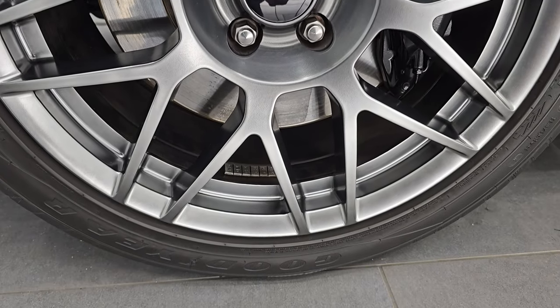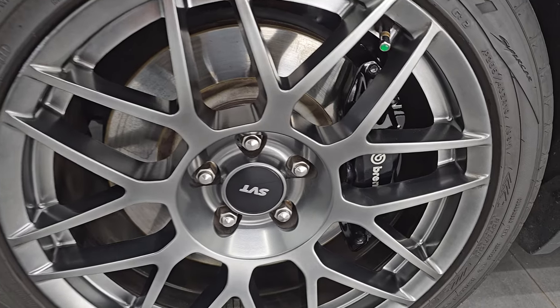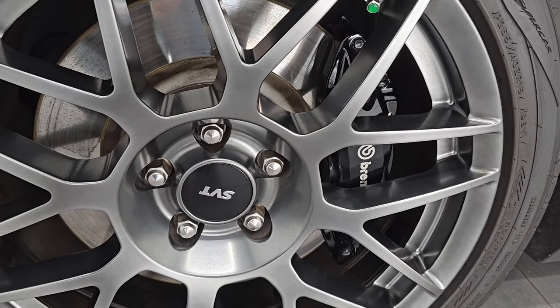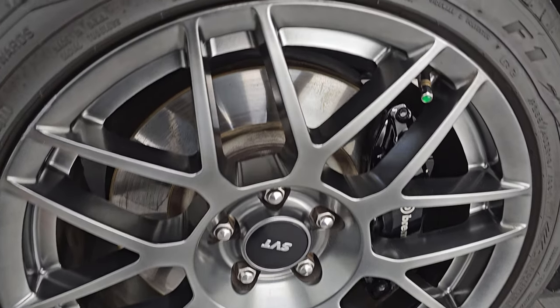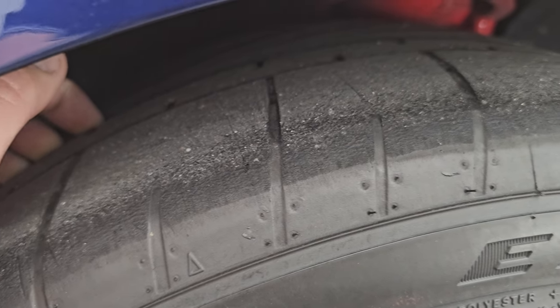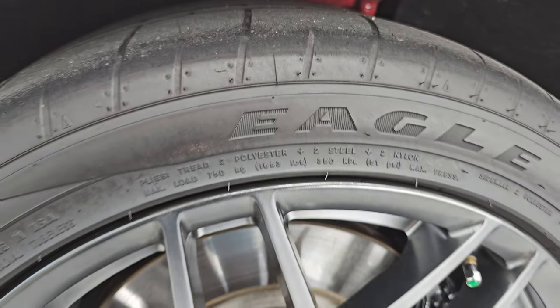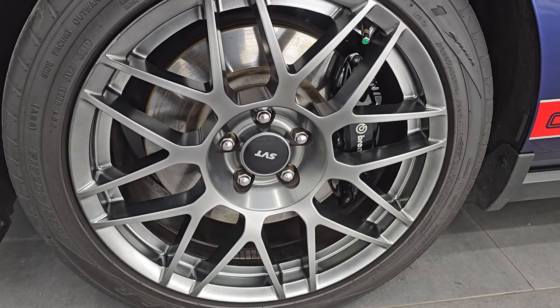This one comes with the painted 19-inch SVT alloy wheels. It has the Brembo brakes in front and Goodyear Eagle F1 tires — these are 265/40 ZR19s in the front, and I would say they have right around half the tread left on them. This is a clean title history, clean Carfax out of Ohio and Indiana.